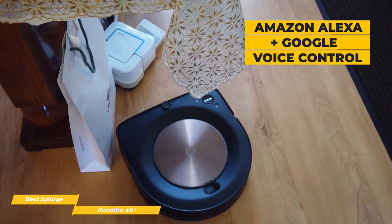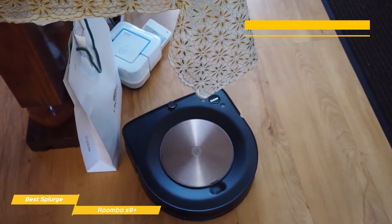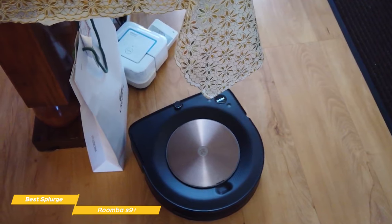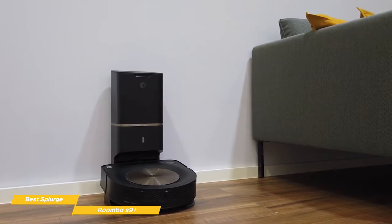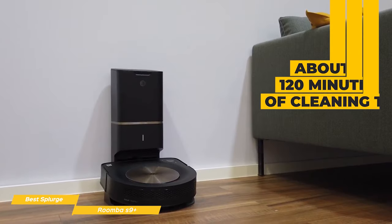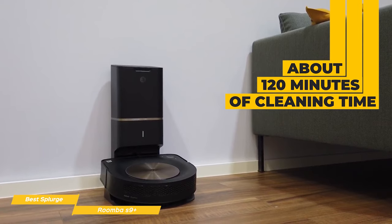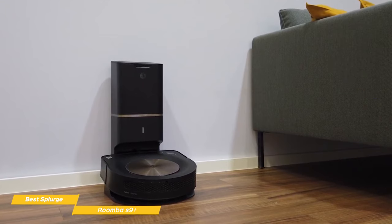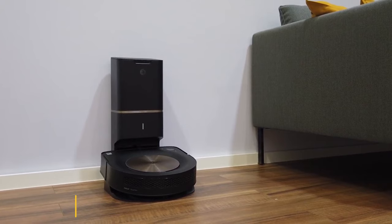You can also connect the S9 Plus to Amazon Alexa or Google Assistant for voice control. The S9 Plus has no trouble navigating — it easily manages to find its way around chairs and table legs, and its low profile of 3.5 inches lets it scoot under most furniture without incident. The 3300mAh battery will give you about 120 minutes of cleaning time. If you're looking for the best of the best, the Roomba S9 Plus is definitely a worthy splurge option with an improved, more efficient design, great cleaning and battery power, and the convenience of its self-emptying design.